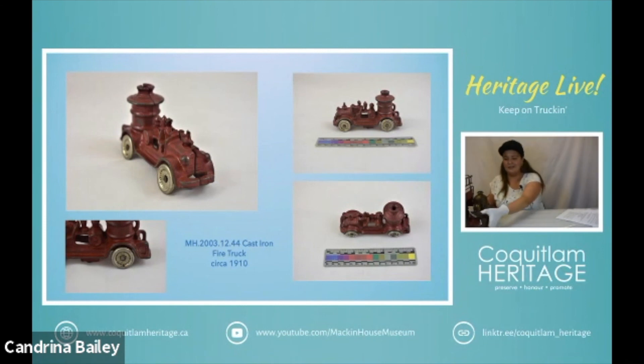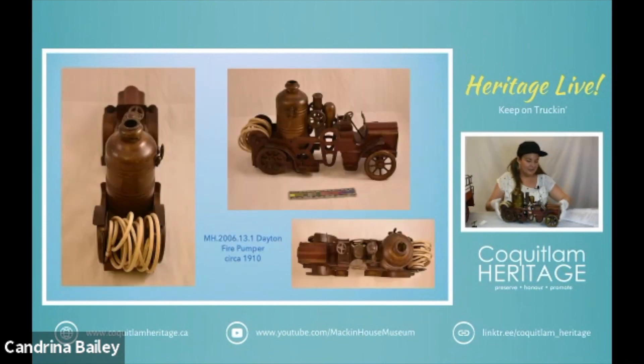Next is the Dayton fire pumper. If you remember our previous discussion about Dayton vehicles, they're the ones that you pull back and then you let them go and they'll whir away. It is a hill climber friction toy, early pressed steel. They were usually mass produced so they tried to use a minimal amount of parts. The body of this particular piece is made from one part that's just been cut and then there are other pieces adhered to it.